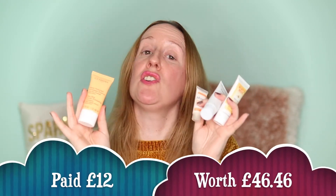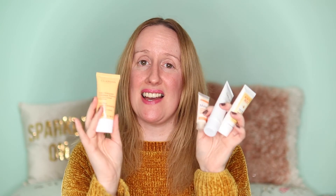Just to recap on the products I chose: I've got the Givenchy La Rose Perfectó lip balm, the Jolique Radiant Skin Cleanser, the Burt's Bees night cream, the Murad SPF moisturiser and the Clarins One Step Gentle Exfoliating Cleanser. I am so pleased with my choices — all five products come to £46.46 in total value, which I think is really good considering I only paid 12 pounds for them.